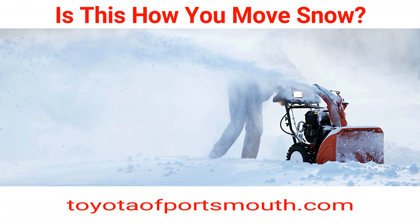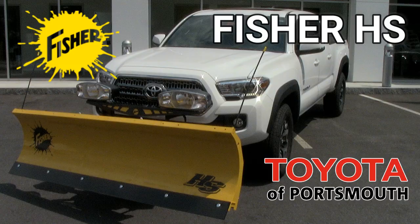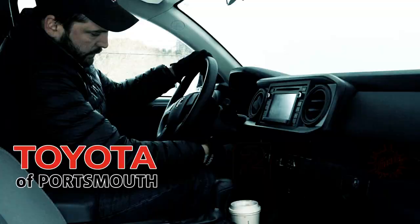Are you tired of this every winter? What you need is this — the all-steel Fisher HS snow plow. Come to Toyota Portsmouth and let us set up your Tacoma.